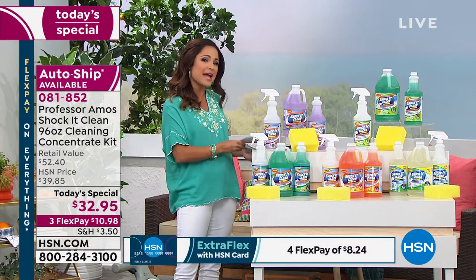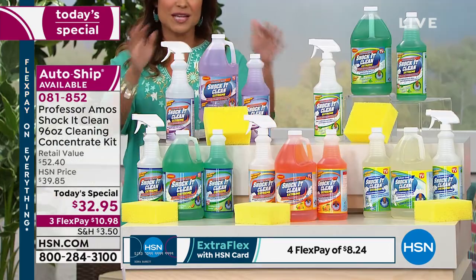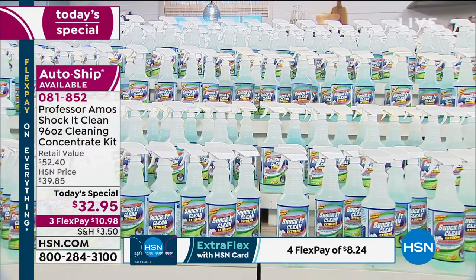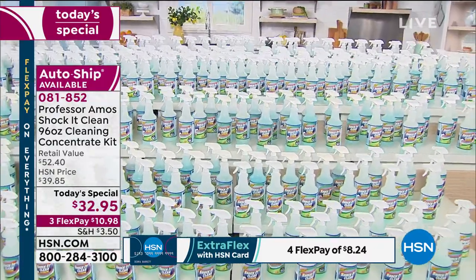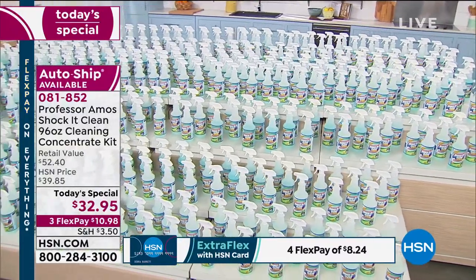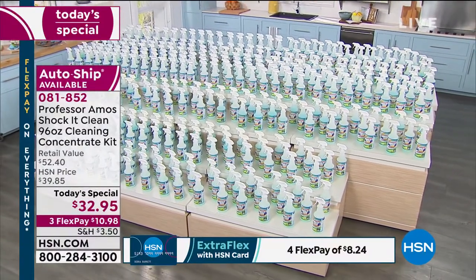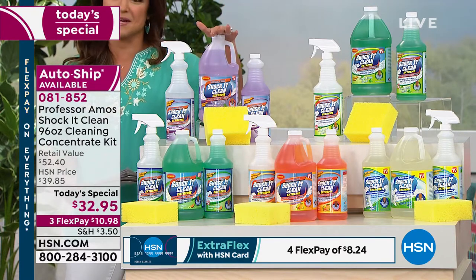Our today's special is a huge configuration. It looks nice and compact, but we are actually creating 384 bottles of Shock It Clean. This is such a powerful concentrate that when you mix it with water, look at all the bottles you're getting today for $32.95. It's essentially 8 cents a bottle, and this is a cleaner that can quite literally do it all — inside, outside, top to bottom, your home is so spick-and-span.